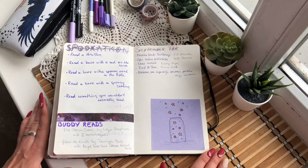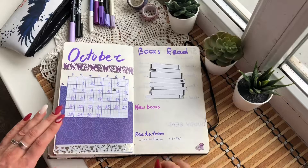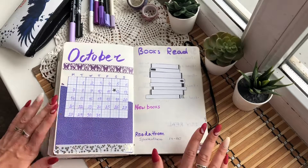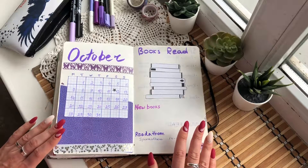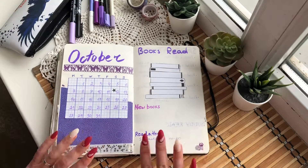And that's it — this is my October setup. Let's hope I'm going to fill it in nicely. Thank you for watching and I'll see you in the next one, bye!